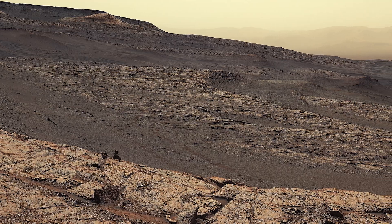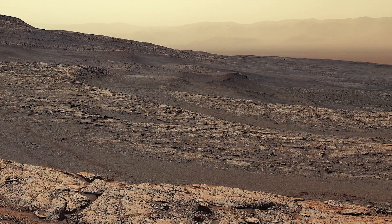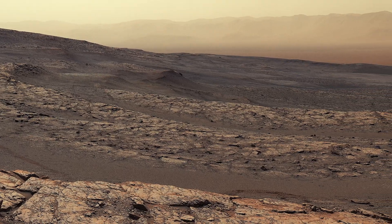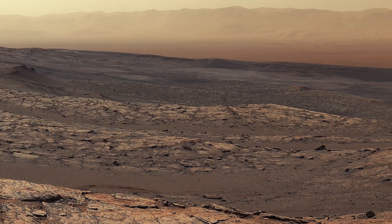In this image, some NASA scientists have described what they are seeing as a series of benches descending toward the crater floor in the distance. It's certainly a great view from here, and the crater rim can be seen in the background.